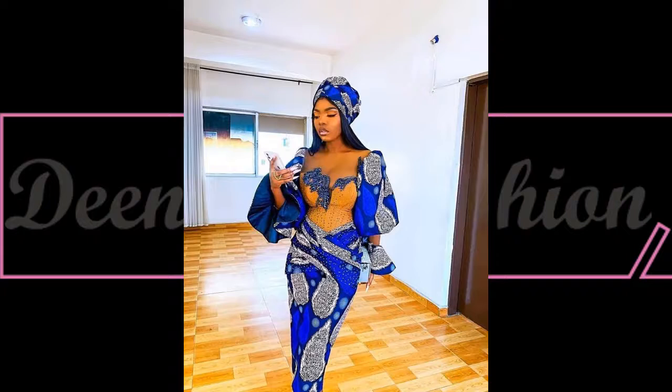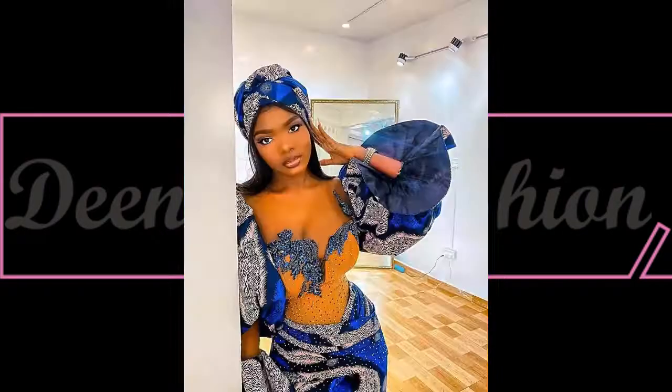Here is another beautiful Ankara style inspiration — I love this beautiful corset style. The sleeve, everything about this dress looks perfect on her.